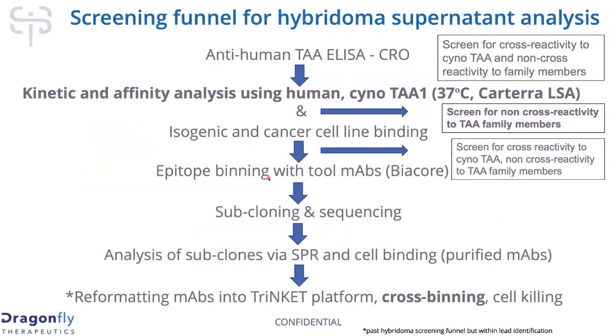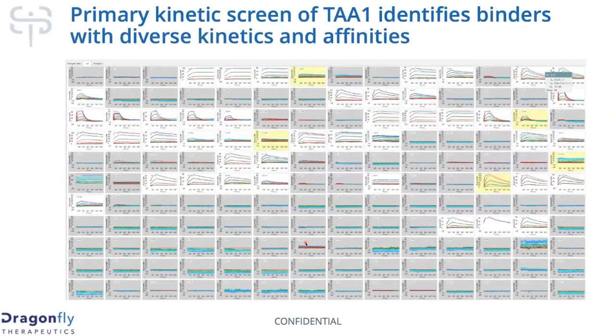We'll get subclone sequences back and test to make sure the subclones retain their activity. We will take those anti-TAA sequences and plug them into our bispecific or trinket platform, check what kind of diversity we have among those against each other, and see how they kill in our cell killing assays. We can then look at how cell killing is correlated with the bin and with the affinity — it's a really complete package. Here is a representative example of what we would get from one of these preliminary kinetic screens — very early in the pipeline, we can plate hybridoma soups the same day they arrive and get results by the next morning.